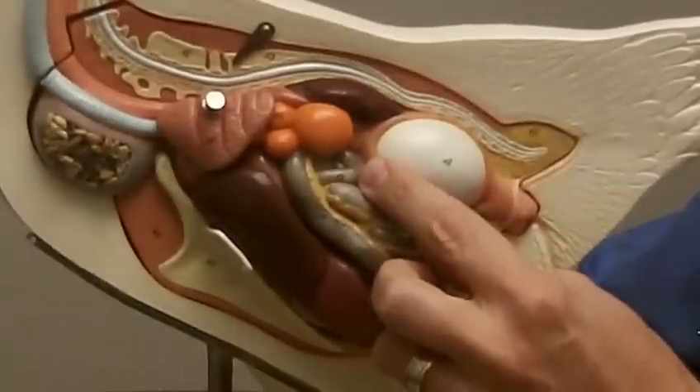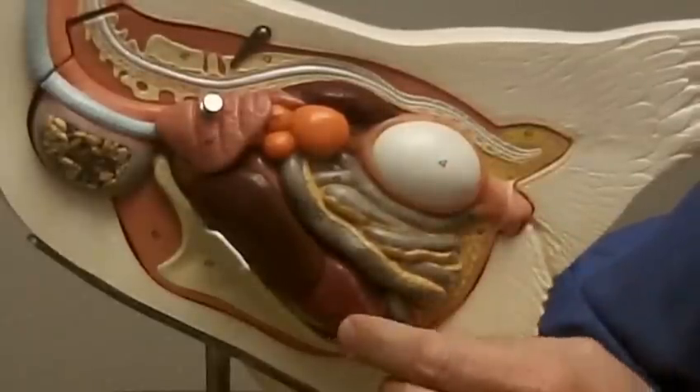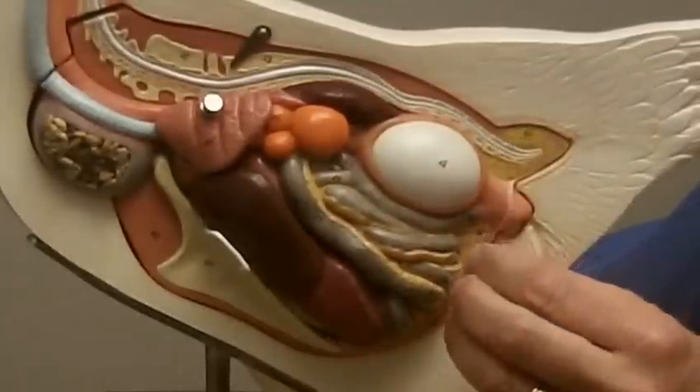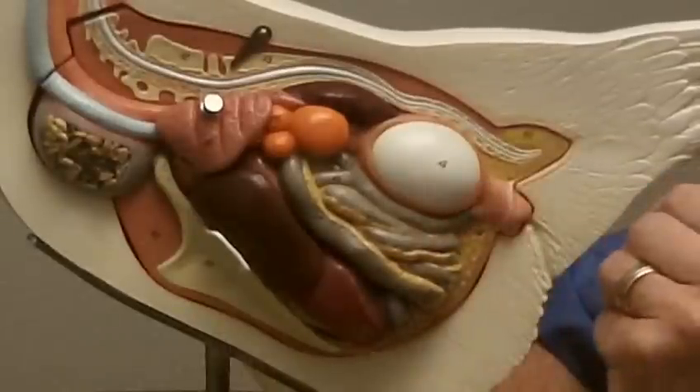The last step, which takes the longest at almost 20 hours, is where the shell is deposited. This process of calcification and mineralization takes 20 hours before it passes out of the chicken.